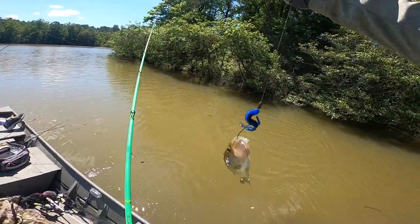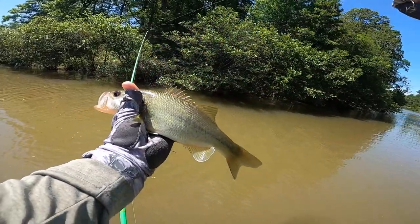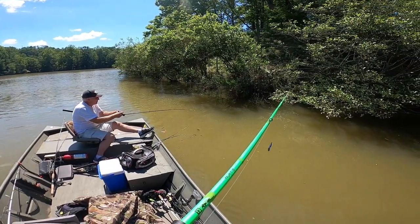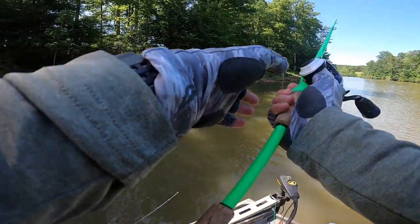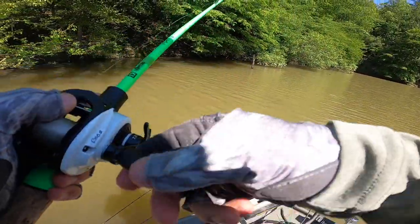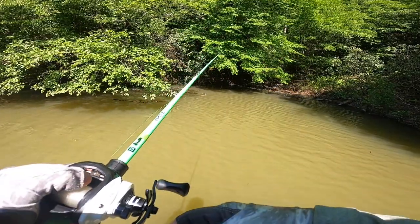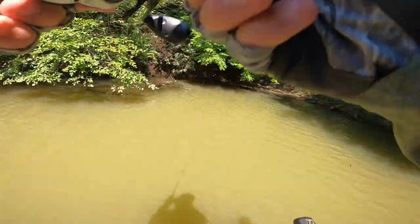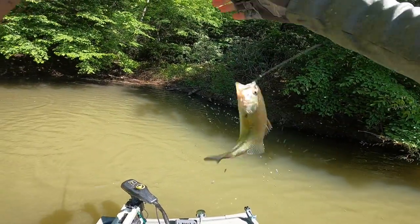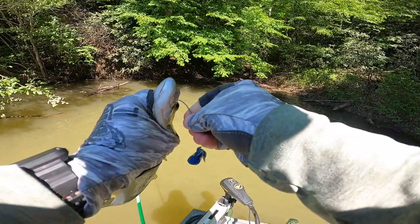Oh my God. All about the same size, aren't they? Bass? Nope — bluegill. There's one. Good one. He's alright. I thought it was a better fish. I did too. I set the hook and he was wrapped around a stick back there. There we go.